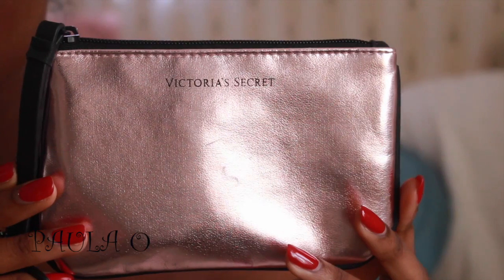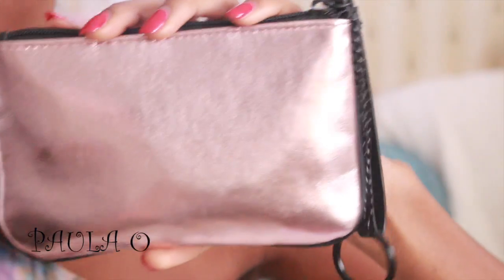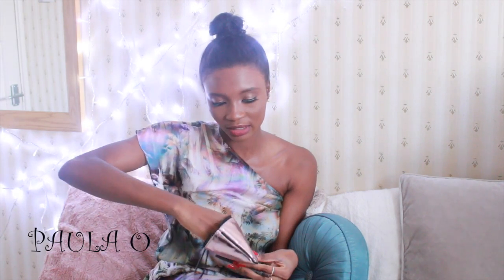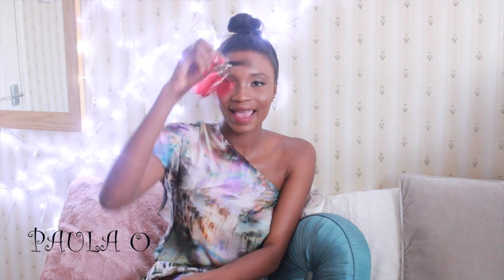The next item is my Victoria's Secret purse. I got this from Victoria's Secret a few months ago. I use it to put my lipsticks and my lip liner. I've got my lip liner in here, and two lipsticks — and in my last video I showed you guys I only have two lipsticks. They're from MAC: Ruby Woo and Velvet Teddy.